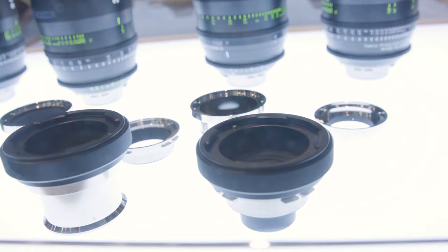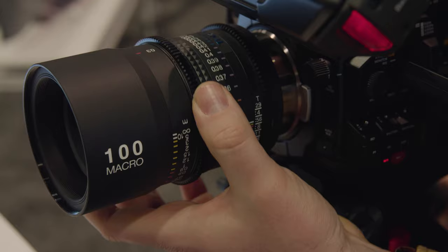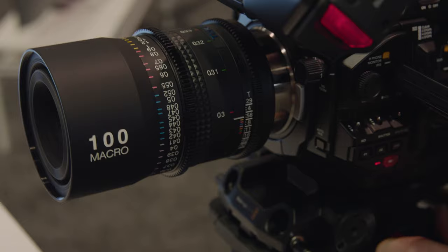Looking in front of us, there are a whole lot of different mounts. For the entire Vista series — the VistaVision primes, the 16-28 short zoom, and the 100mm macro — they all use the same mount system with shims. You can go from Micro Four Thirds, EF, Sony E, PL, and Canon EF. You can interchange them all with just shims; you have to have it collimated by a professional, but it's relatively easy to do and a great option for versatility.